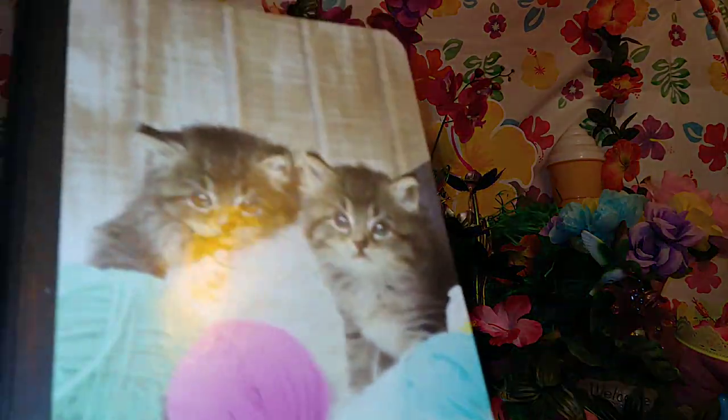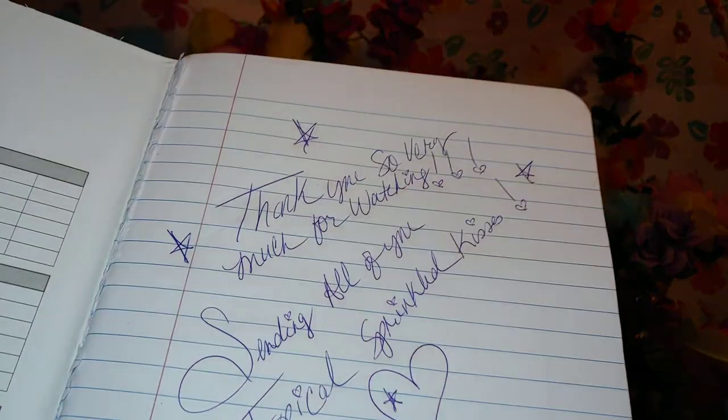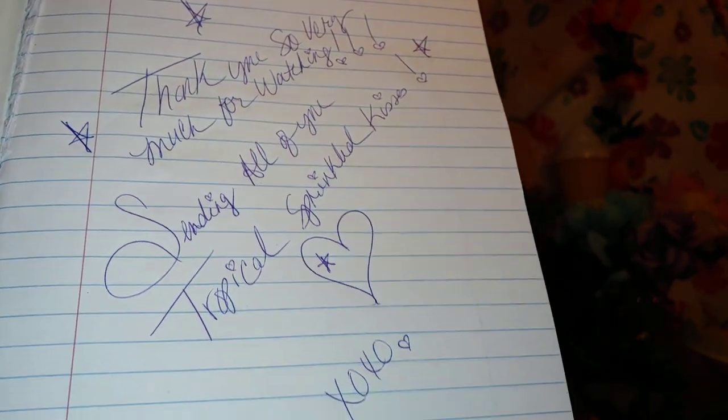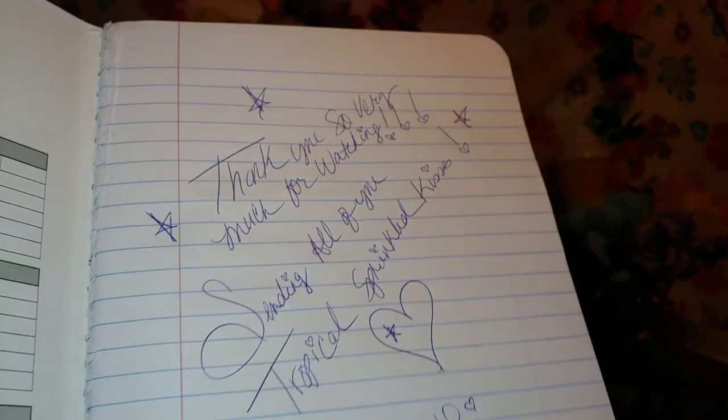I just want to thank each and every one of you for watching — thank you so very much. Sending all of you tropical sprinkle kisses to each and every one of you. I'm greatly and very appreciative of everyone for being here.